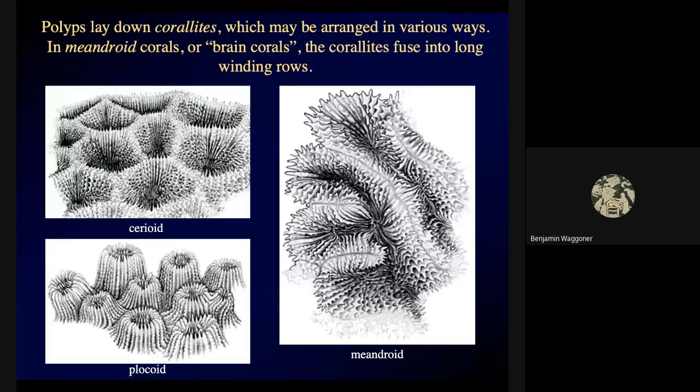Most reef-building corals, as they grow, start growing by budding and new polyps will form as that colony gets larger and larger, and the tissue collectively lays down that new coral material. Underneath each individual polyp there's a little socket called a coralite, and the polyp can shrink down into the coralite — which they'll often do if they're startled, or sometimes many reef corals will shrink down into the coralite during the day and then emerge at night to feed.